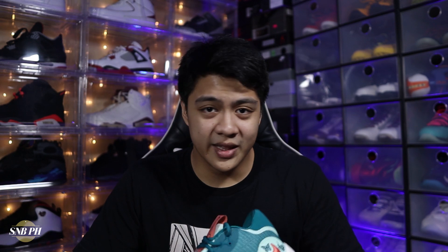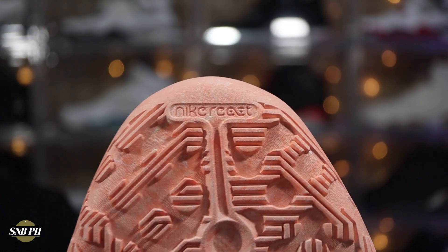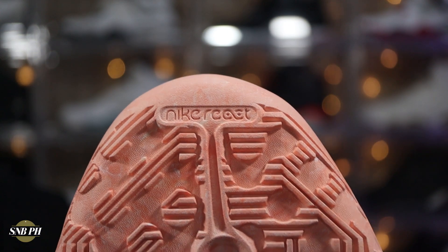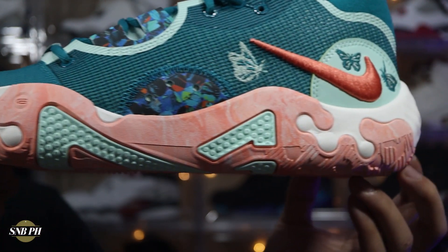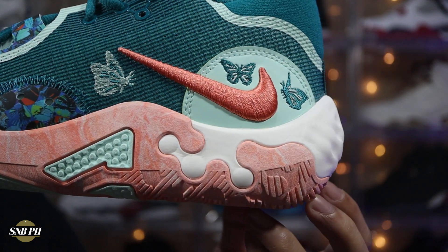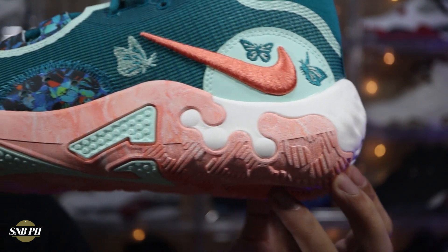Moving on to the cushion, this is definitely one of the biggest changes from the previous shoes, because for the PG1 to the PG3, you did have a Phylon midsole with a forefoot zoom unit, and then for the PG4 and the PG5, Nike opted to use full-length air strobel. I did enjoy the air strobel cushion on the PG4 and the 5, but I'm definitely not complaining with what they did on the PG6, because they opted to go for full-length React foam. React is just such a lightweight, bouncy, and plush cushion that also definitely has a lot of impact protection.